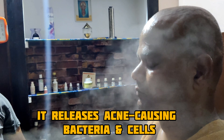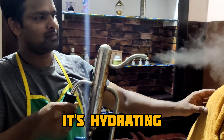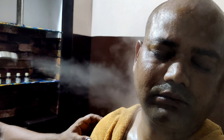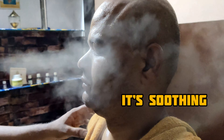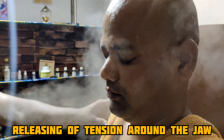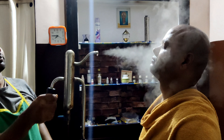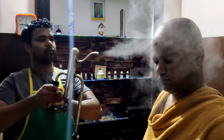The benefits of steaming are: it promotes circulation, it is cleansing, it releases acne-causing bacteria and cells, it releases trapped sebum, it is hydrating, it helps the skin with better absorption, it promotes collagen and elastin, it is soothing, it helps with sinus congestion, it helps in releasing tension around the jaw, and finally it is affordable and accessible. This treatment stretches stiff and stressed muscles, makes the skin more supple, and brings out an inner glow.